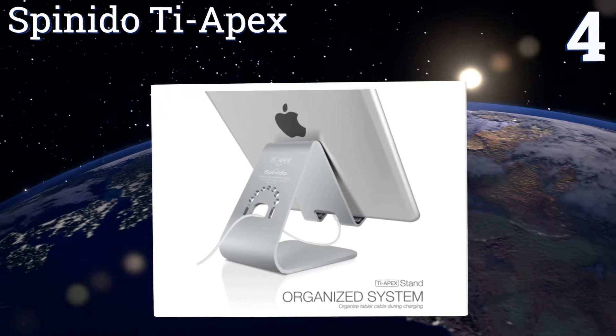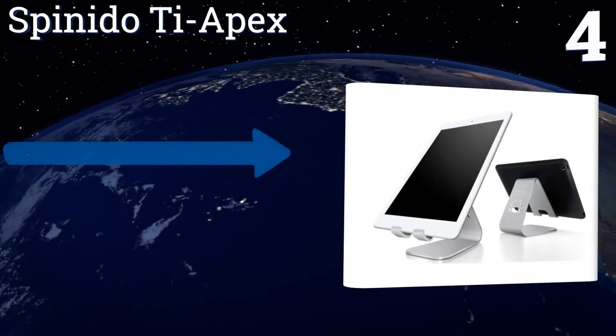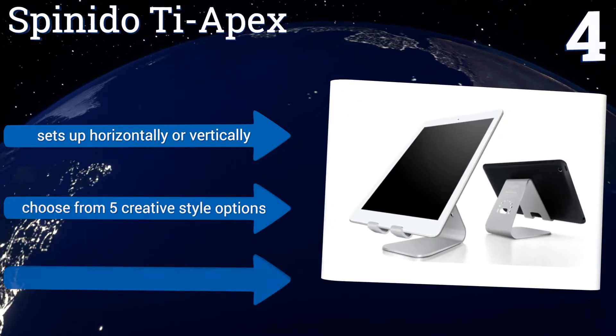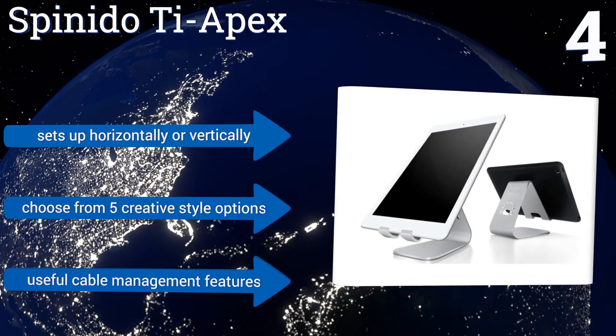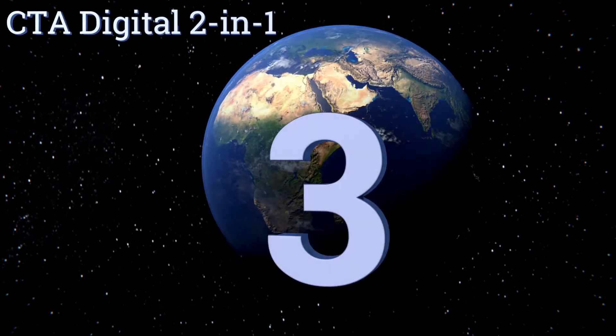At number four, the Spinado Tie Apex provides a firm stand position with felt pads on the bottom to prevent slipping, provide stability, and ensure surfaces don't get scratched. It's remarkably strong for weighing less than a pound and features a smooth modern design. It sets up horizontally or vertically and you can choose from five creative style options. It comes with useful cable management features.